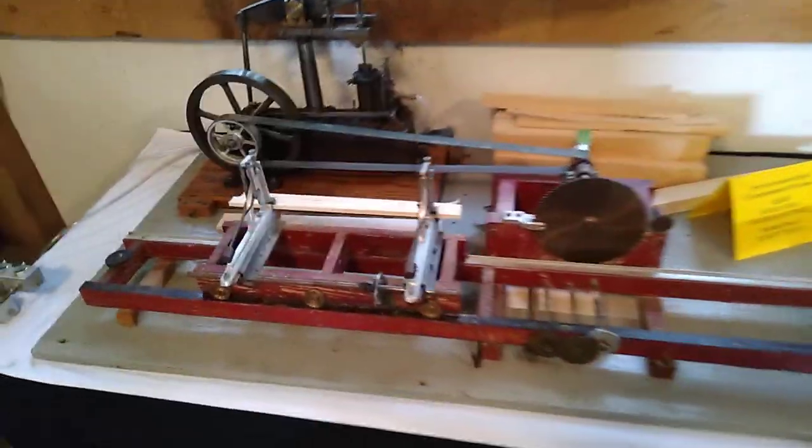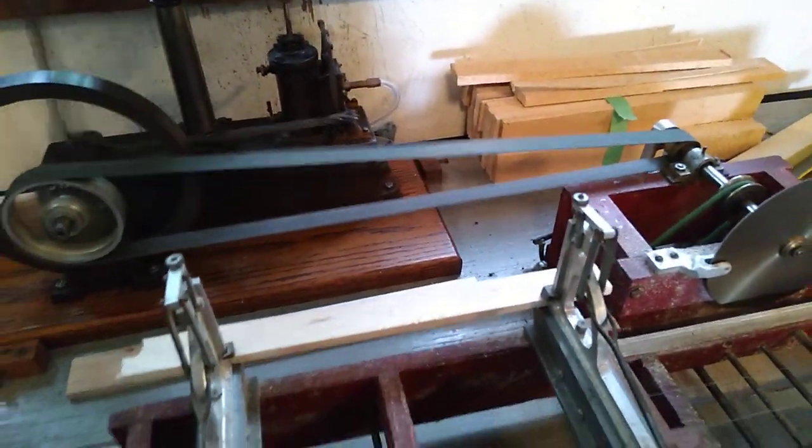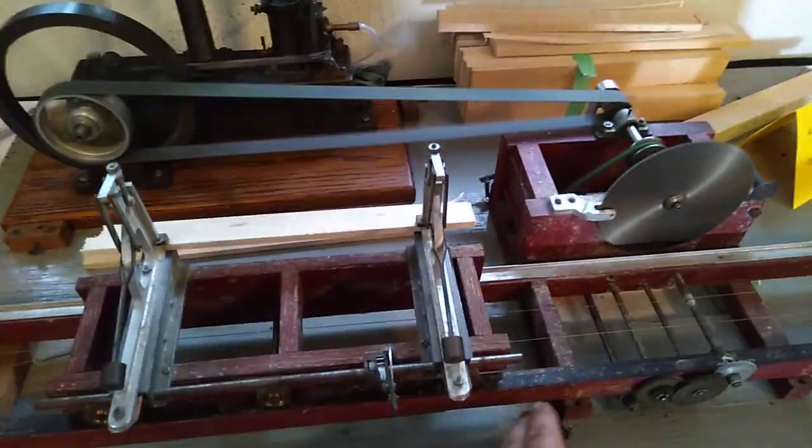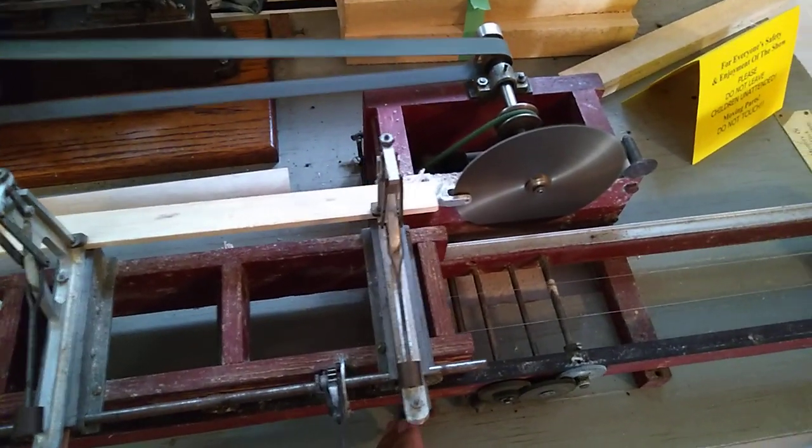Over here to my sawmill. Let's get it going a little bit. As you can see she's functional. I'm now going to cut.